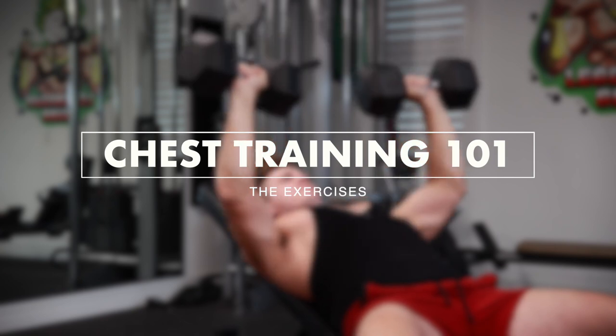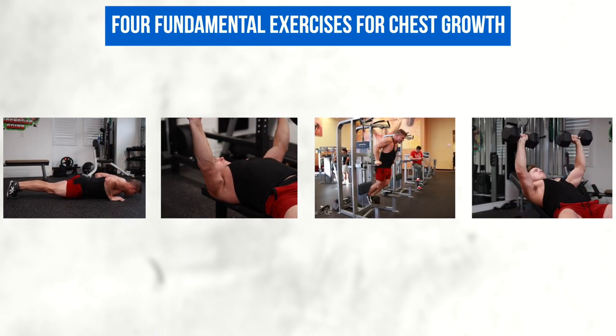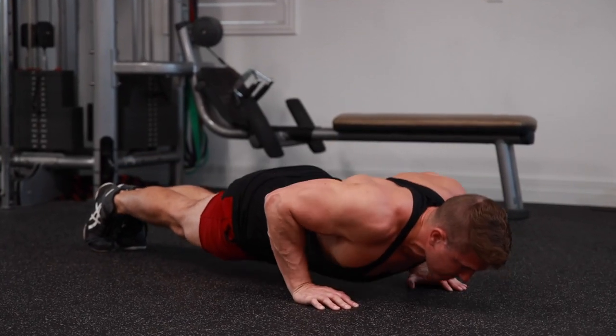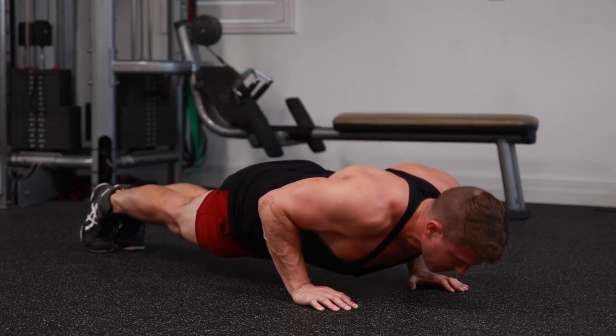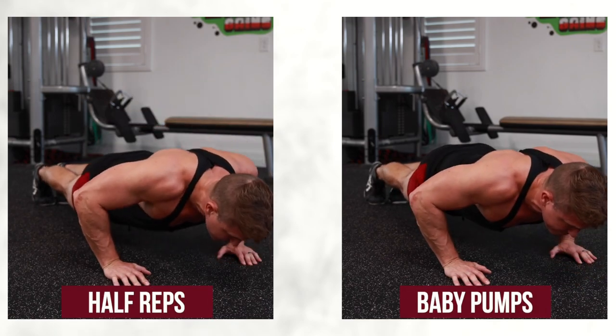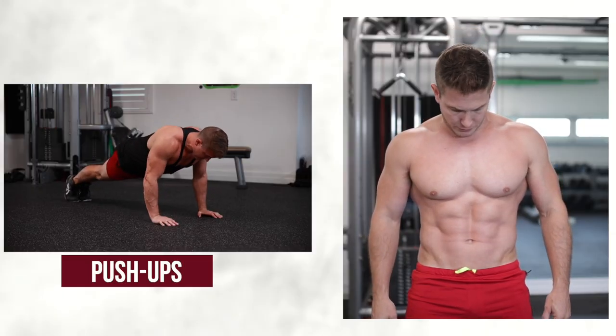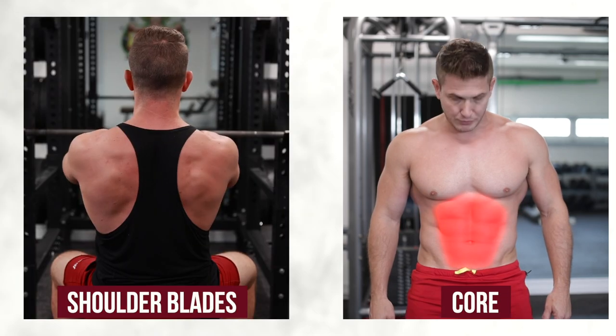Chest training one-on-one: the exercises. Basic is the theme of this series, so forget about any of those fancy exercises you see on Instagram. Instead, we'll focus on four fundamental movements that will set the foundations for your chest growth. The first exercise is the pushup. Even after training for over 20 years, I still incorporate variations of pushups into my programming, but form is key here. Half reps and baby pumps are pointless.